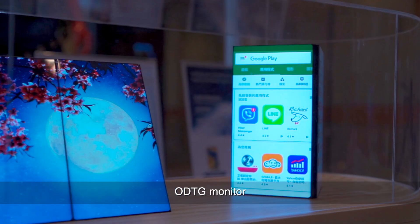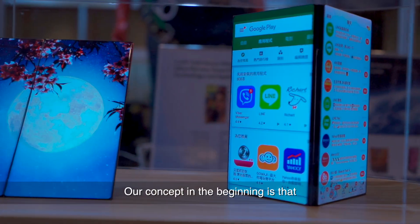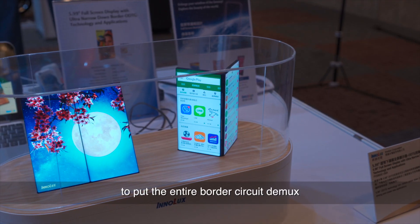The award-winning new product technology is called the ODTG monitor. For this ODTG monitor, our concept in the beginning was that we would like to make a frameless monitor — an elegant design. As a result, we applied ODTG technology.